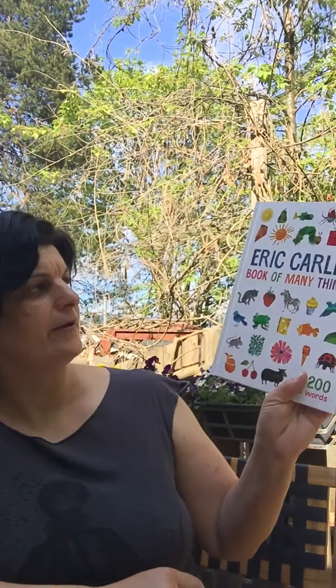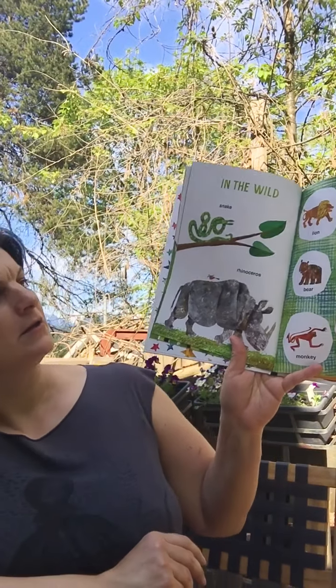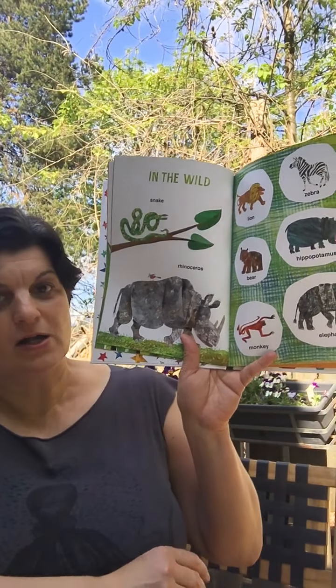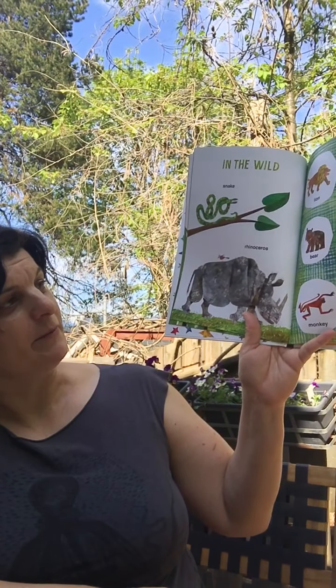And not to forget, Eric Carle's Book of Many Things is back. If you have a little child who's just learning words and you like Eric Carle, the author of The Very Hungry Caterpillar, this would be perfect for you.